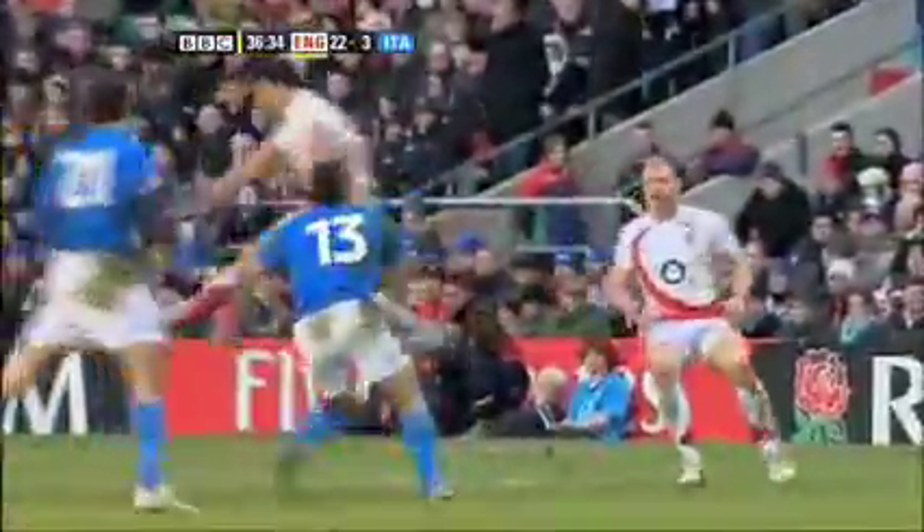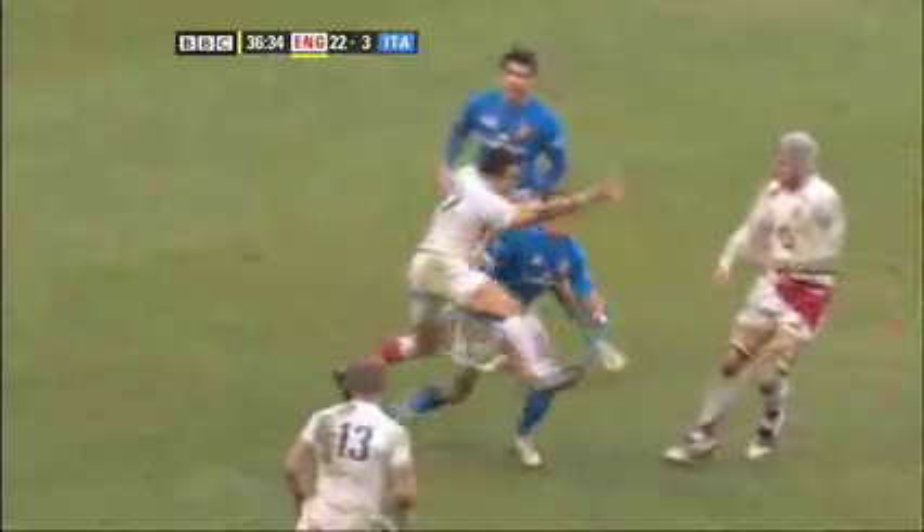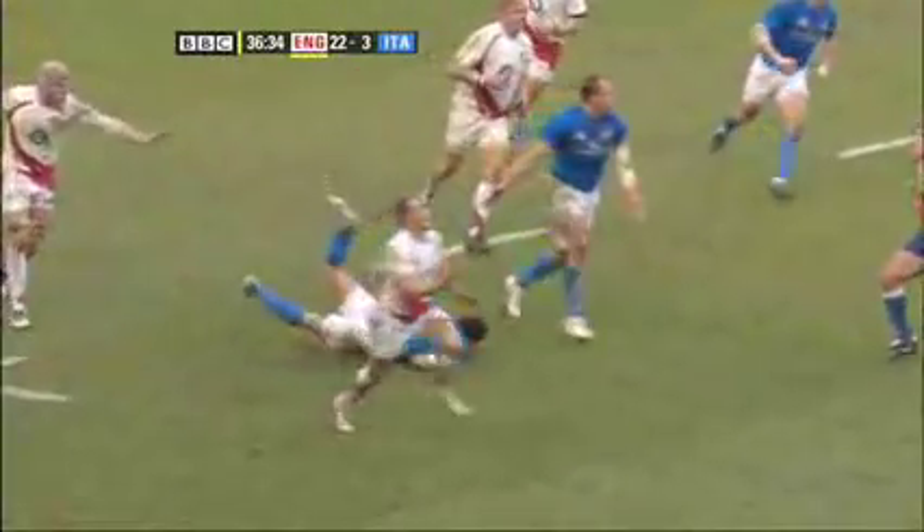But it doesn't all go England's way. Haskell is yellow-carded for tripping Canale, and the Wasps blindside is in the sin bin. Shortly afterwards, Italy score another penalty to make it 22-6 in England's favour at half-time.